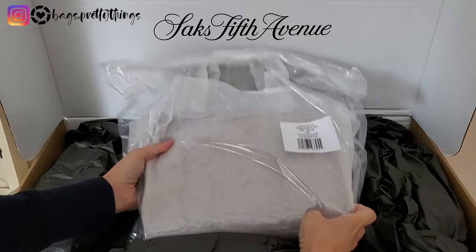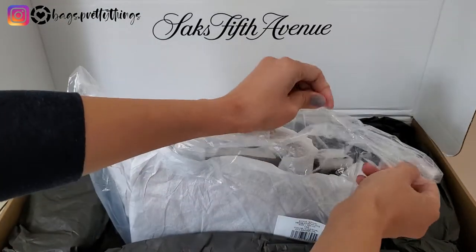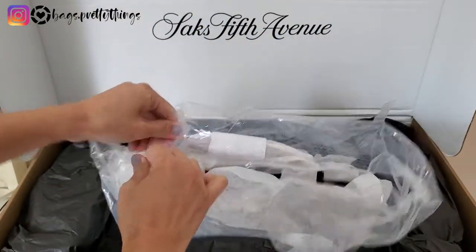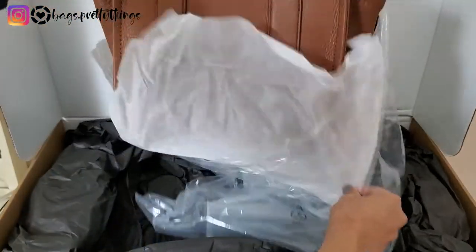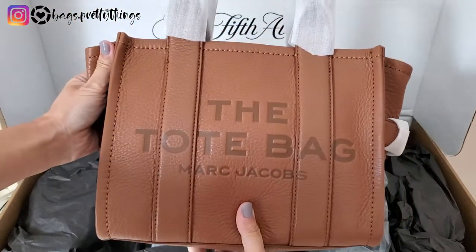This was a surprise find. I was looking for a brown bag for this fall and I saw this one and I was very excited. It is from Marc Jacobs — the Toad Bag.